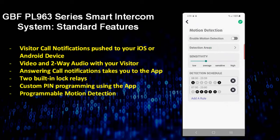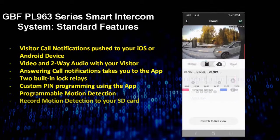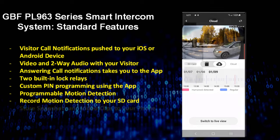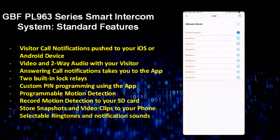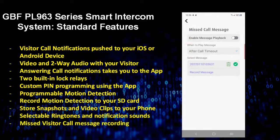Custom keypad pins that can be programmed and stored to the outdoor station using the app. Motion detection alerts with programmable detection area, sensitivity, and schedule settings. Local motion detection recording to a user-supplied micro SD card with playback managed through the app. Local recording of snapshots and video clips to your mobile device. Selectable ring tones and notification settings. Android system users can also create a recording that will play through the outdoor station if you miss a visitor call.